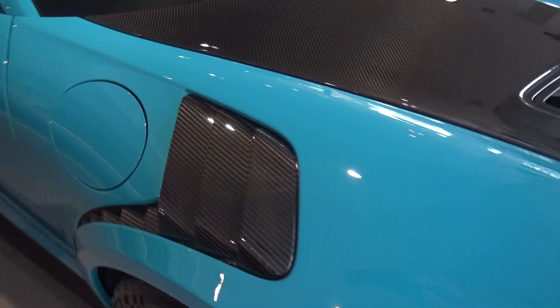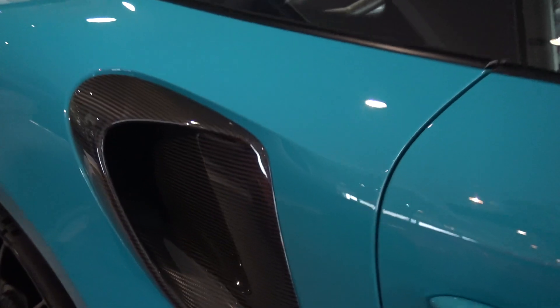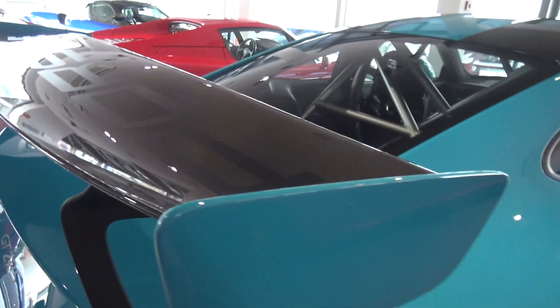We have a carbon fibre bonnet, carbon fibre front wings which include these exposed carbon fibre side louvers which look really cool, carbon fibre wing wear caps, carbon fibre side air ducts which go back into the engine, carbon fibre rear lid and carbon fibre rear wing, as well as a carbon fibre roof which just looks awesome.